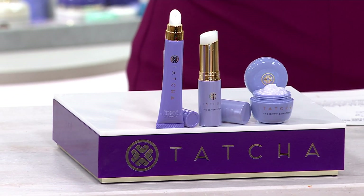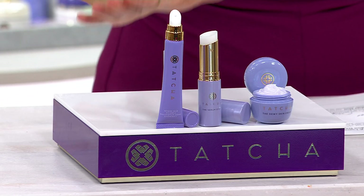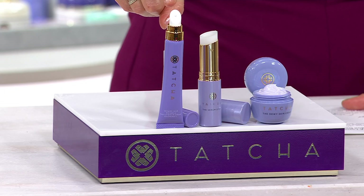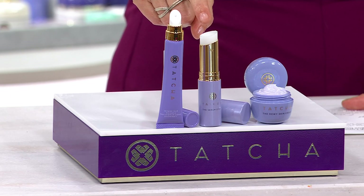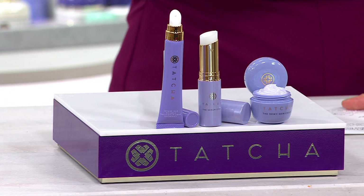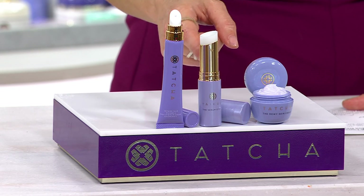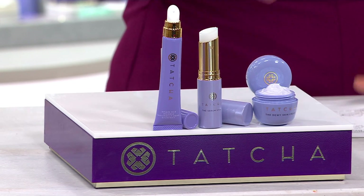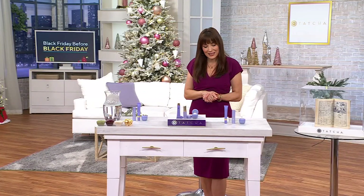This is the only presentation of the entire year — you're not going to see it again before the end of the year, and it's at a Black Friday sale price, so we cut the price almost by half. You're going to get the luminous eye serum, normally $88, the serum stick — one of my all-time favorite products from Tatcha — and the dewy skin cream, normally $23. Sold separately that's $160; you're getting it home for just $17 on easy pay with free shipping and handling.